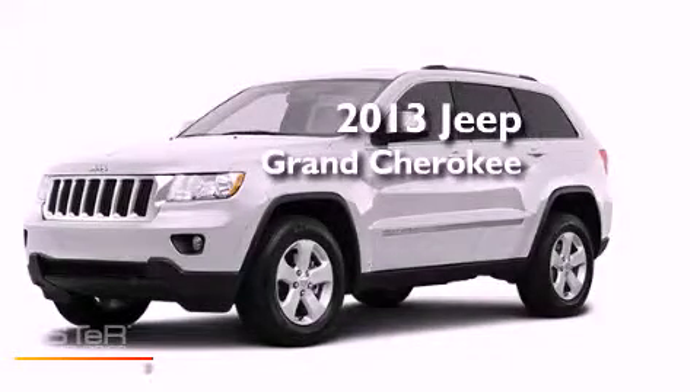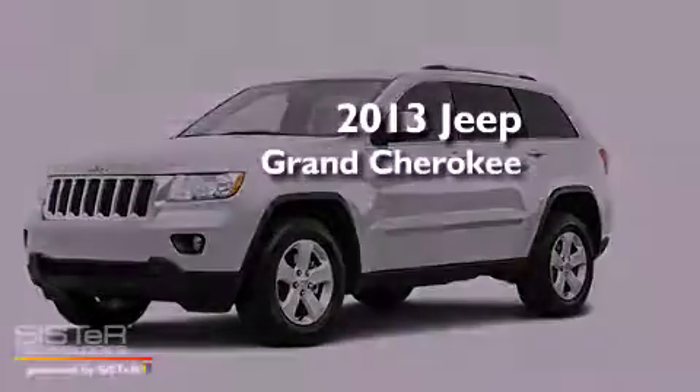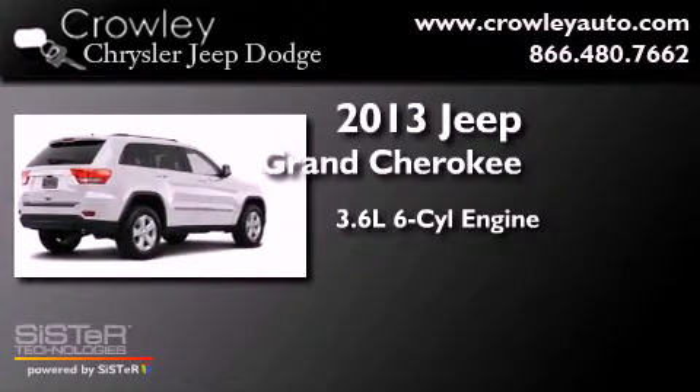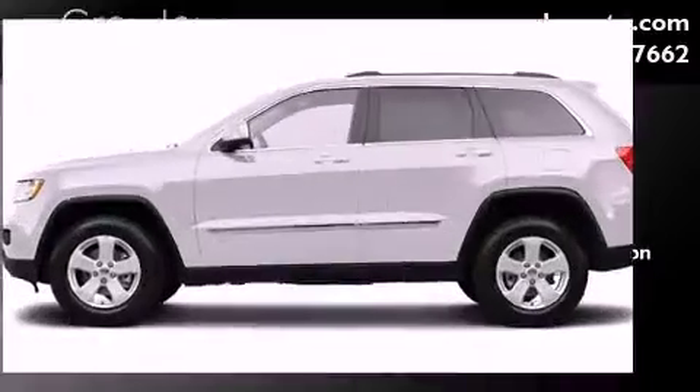This is a brand-new 2013 Jeep Grand Cherokee. It features a 3.6-liter six-cylinder engine, a five-speed automatic transmission, and four-wheel drive.